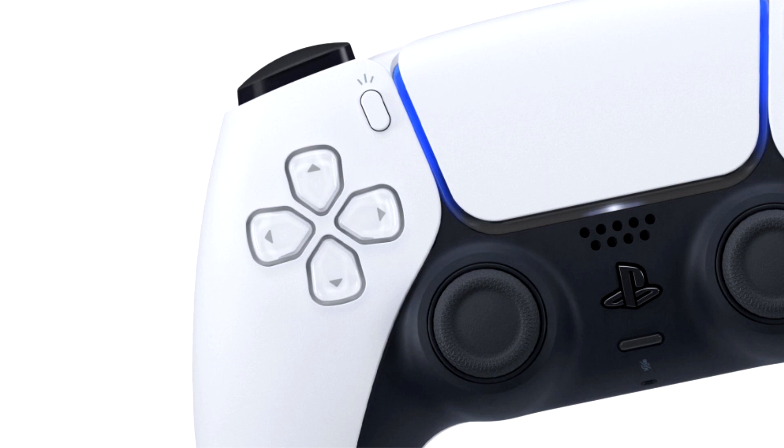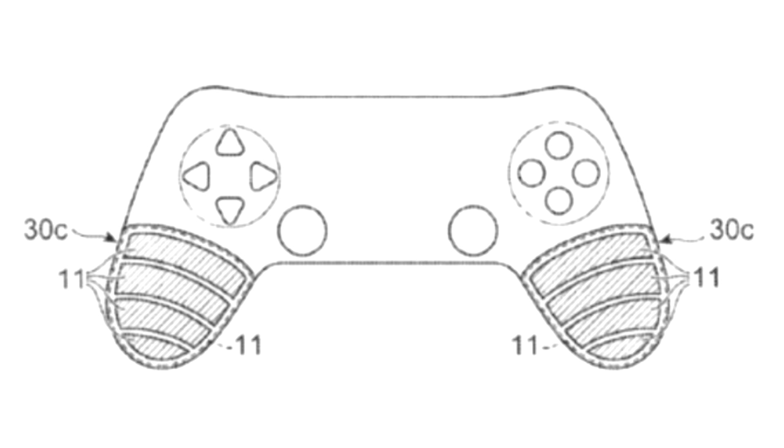Patents are just ideas — like most large companies, Sony registers many patents that never lead to the creation of a real product. However, the ideas in this filing align with how Sony is promoting the design of its controller.